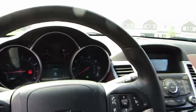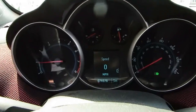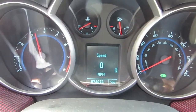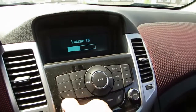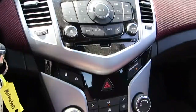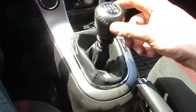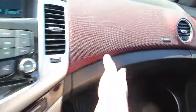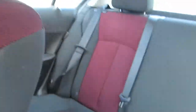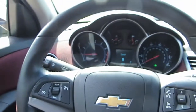I'll go ahead and put my seatbelt on and turn the parking brake off. It revs up just fine. Radio works just fine. Heat and AC all work. Again, it is a six-speed manual transmission. I do have an owner's manual in there.